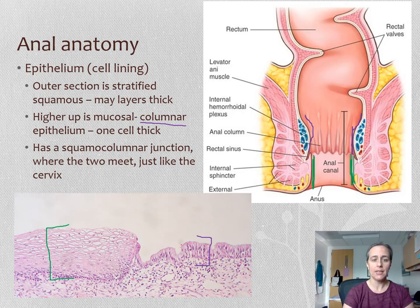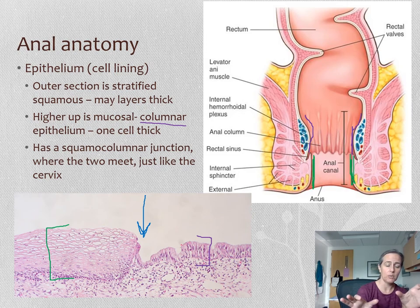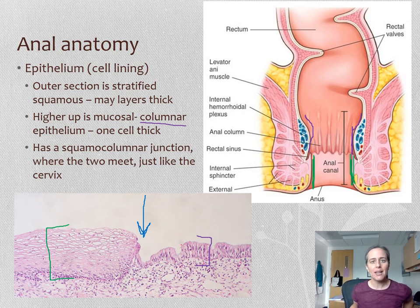Where these two types of tissue meet, the transition zone between the two different types of inner cell lining, is called the squamous columnar junction — columnar cells on one side and stratified squamous cells on the other. What's important about the squamous columnar junction is that it's a place the HPV virus, a sexually transmitted infection, likes to infect. We'll find that in some other places in the body too, including the cervix in female-bodied people, so that will come up again.